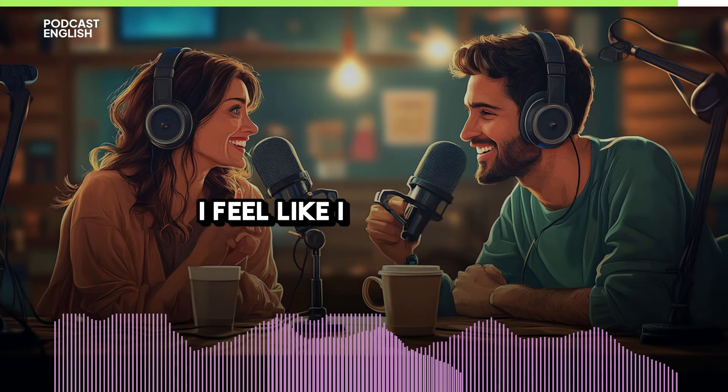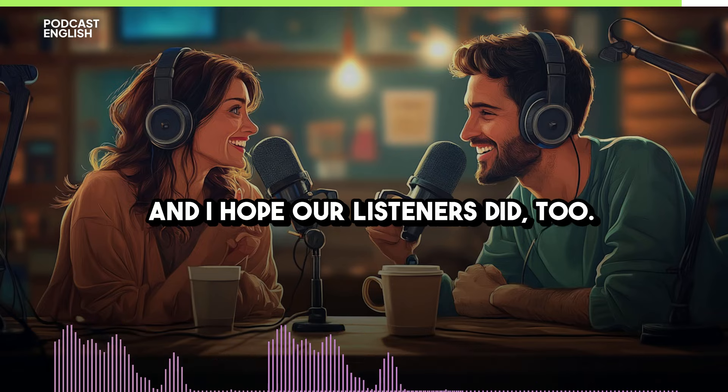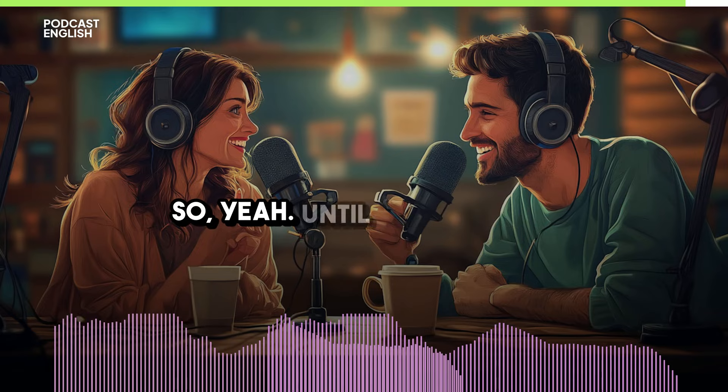Thank you, this was great. I feel like I learned a lot and I hope our listeners did too. Until next time!